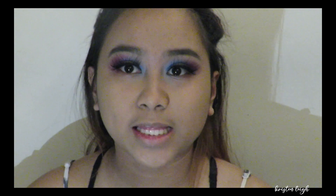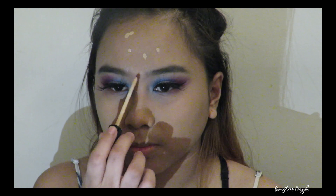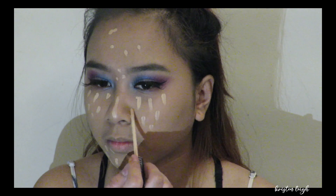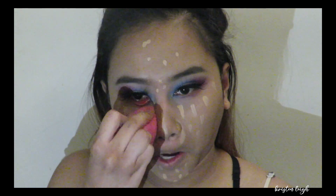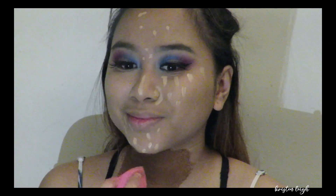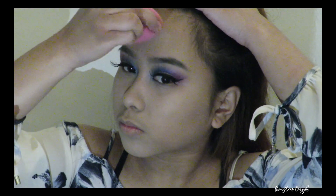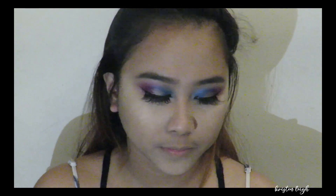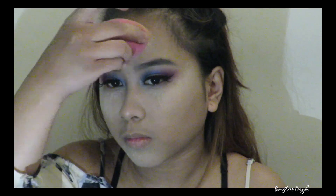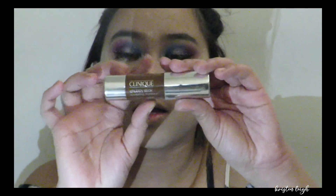I'm going to use the Maybelline concealer again in shade 15, and I'm going to blend my concealer. Then I'm going to use this Fit Me loose powder just to bake my face. Then for my contour, I'm going to use this Chubby Stick from Clinique.